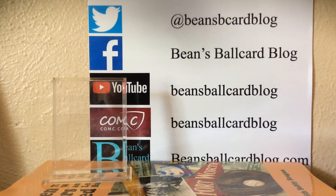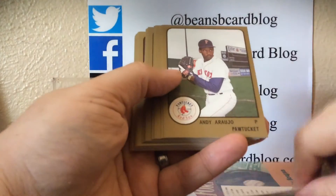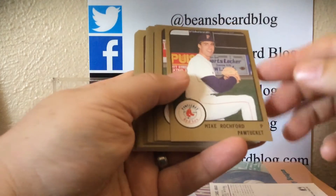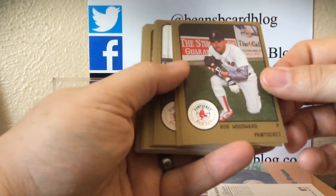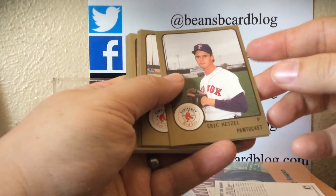No idea who's in here — we're going to learn together. Sharing the fun. Got it open finally. Pawtucket team set. We're not going to go through all the names; we'll just show the cards. And if anything big comes through, we'll mention it.